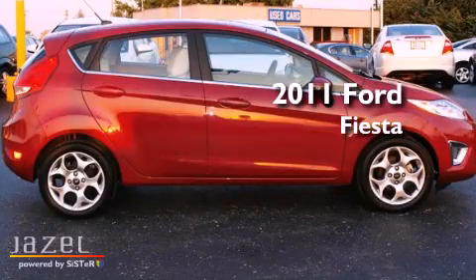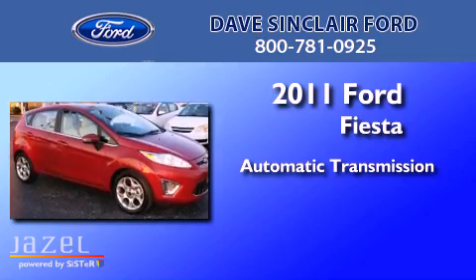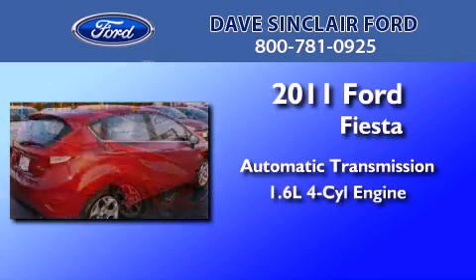This is a 2011 Ford Fiesta. This compact has an automatic transmission and a four-cylinder engine.